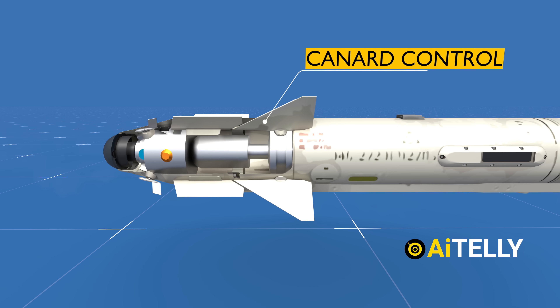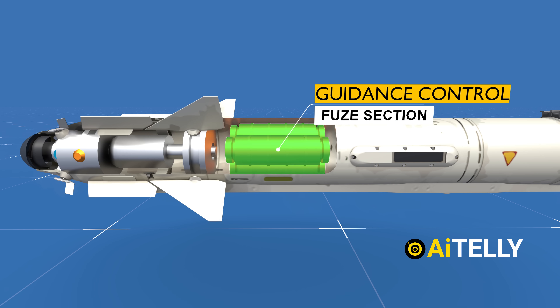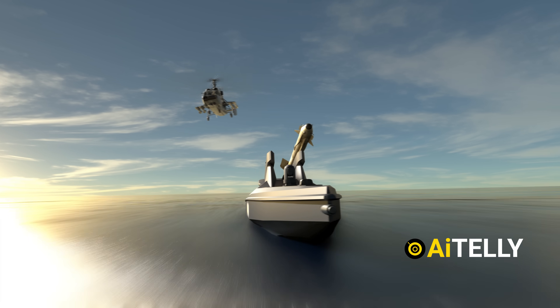The R-73 is even more maneuverable and capable than the American AIM-9M Sidewinder in terms of tracking and seeker acquisition, as shown in the videos ahead.